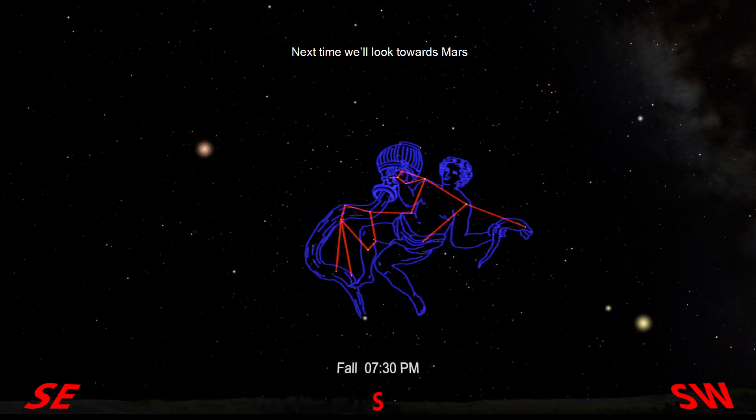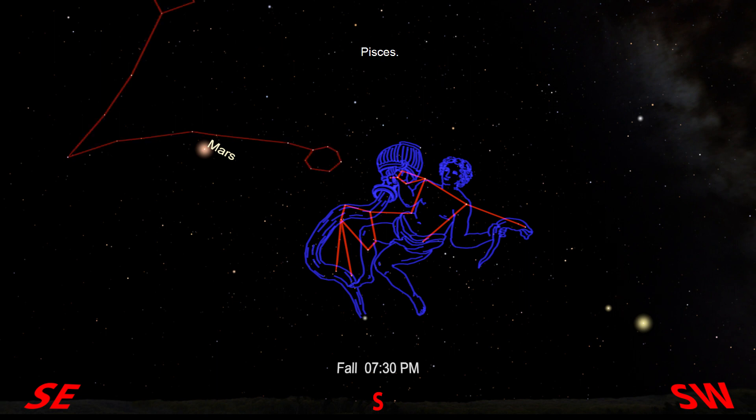Next time we'll look towards Mars for another constellation in the sea of the sky — Pisces. Until then, happy stargazing!